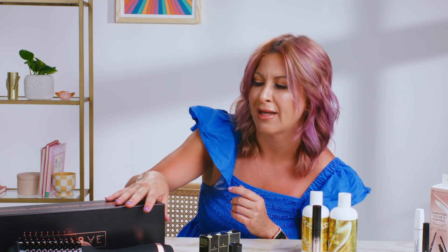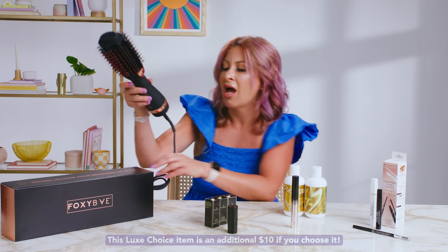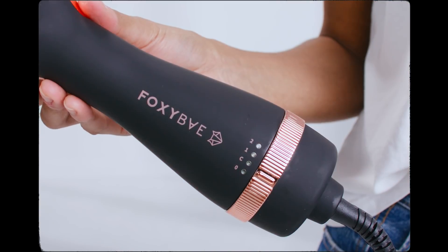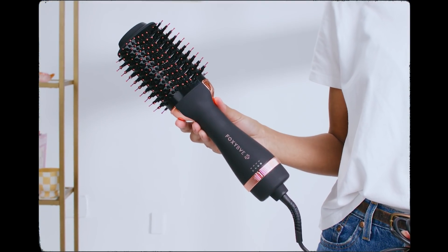Last but certainly not least, this may be my favorite product in this summer box. It is a hot brush from Foxy Bae. This does it all in one — it allows you to straighten your hair in no time at all, anybody can do it, and it's also not damaging. It just leaves you with luxe, luscious locks that you are going to love.